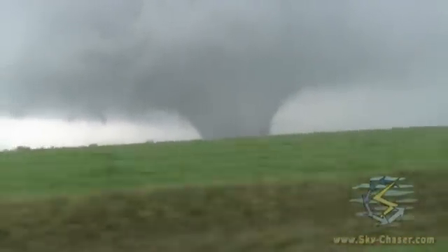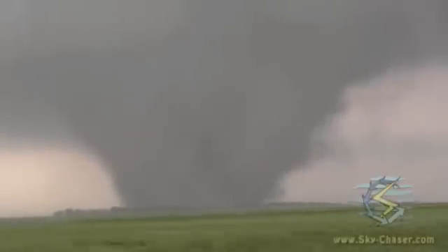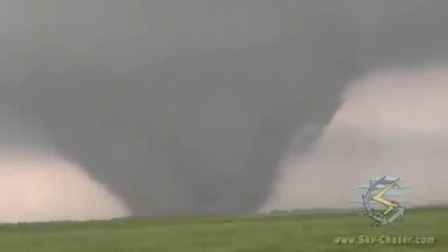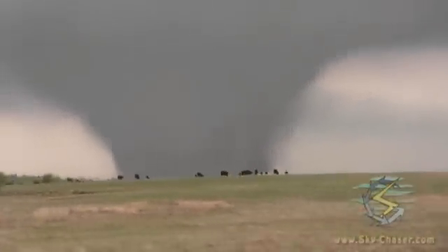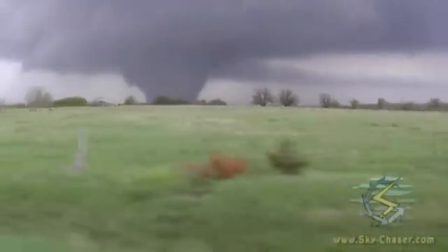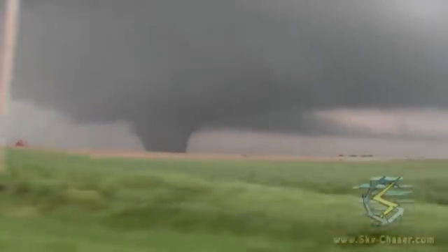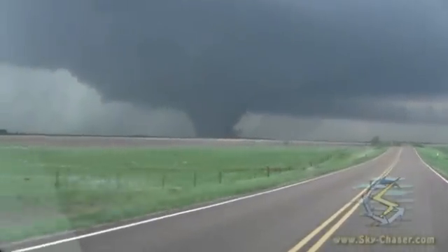Not going away any time soon. It's probably half a mile, maybe up to a mile wide at times. The storm's turning right — it's probably moving more east-northeast now. It's really hooking to the east at about 35 to 40 miles an hour. Headed north on 26th Road. The wedge is still on the ground about four or five miles to my northwest.